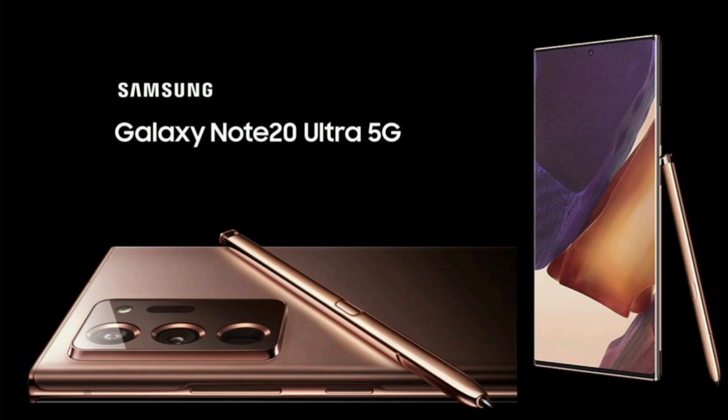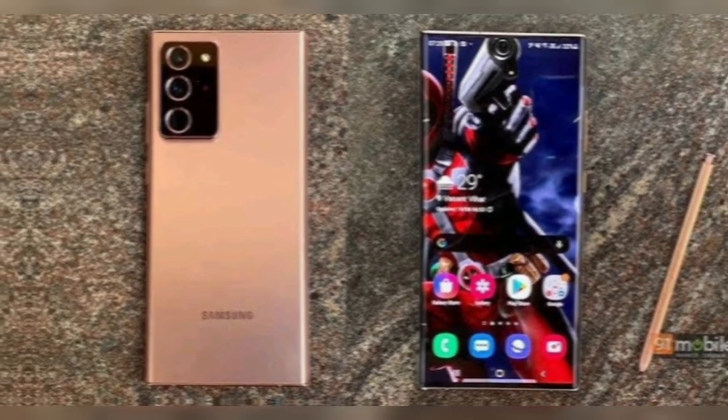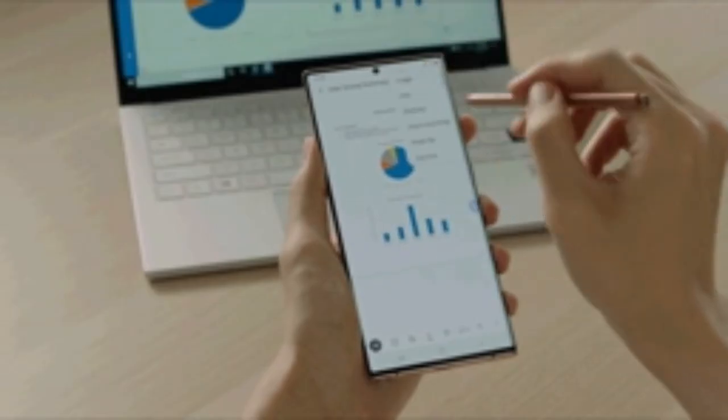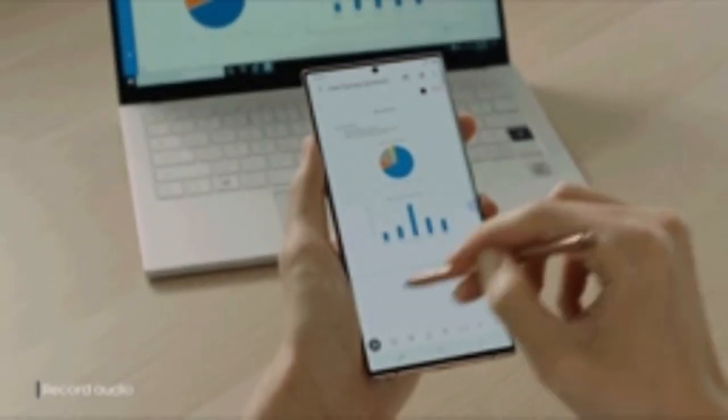In 2020, Samsung launched the Galaxy Note 20, which was the last model of the Galaxy Note series before it was discontinued. The Galaxy Note series was known for its large screen size, powerful performance, and stylus pen functionality. The Galaxy Note 20 had a 6.7-inch Dynamic AMOLED touchscreen with Corning Gorilla Glass Victus protection, a triple rear camera with a 12MP main sensor, hybrid zoom and HDR10+ video recording, and a Snapdragon 865 Plus chipset. It ran on Android 10 with One UI and supported Wi-Fi, Bluetooth, GPS, NFC, infrared port, and LTE connectivity.